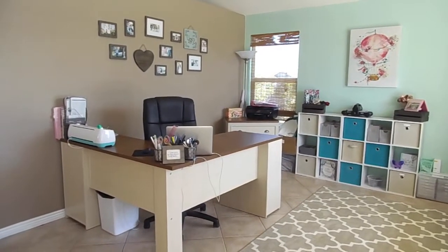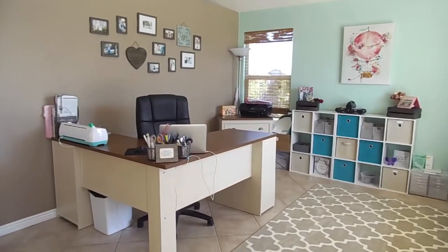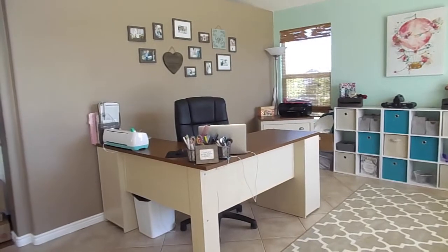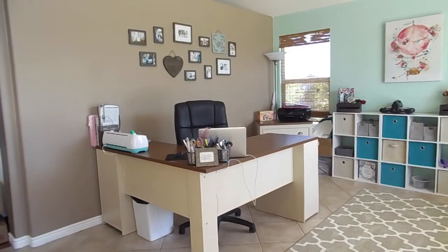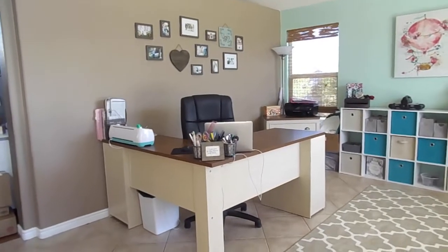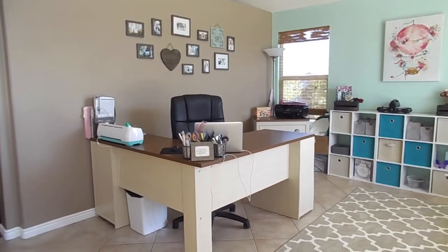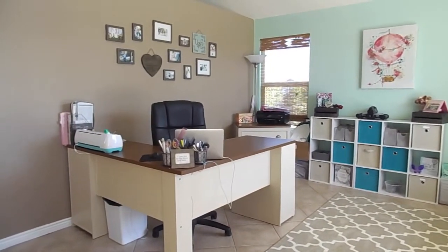Hi everyone, welcome to today's video! I have something super exciting planned — I'm doing my updated craft room tour. I've been procrastinating a little bit because I didn't feel like the room was in order, but now I don't really feel like I'm going to be doing much else to it. This is also my 100th video, so I figured what better time to do it!